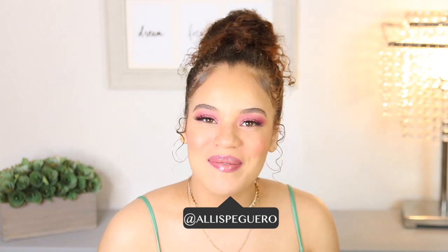Hey you guys, it's Elise. Welcome to my channel if you're new, and if you're not new then of course welcome back. For today's video, I'm going to be talking about my staple sandals for spring and summer 2020.